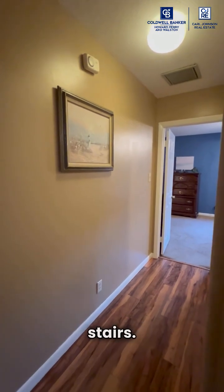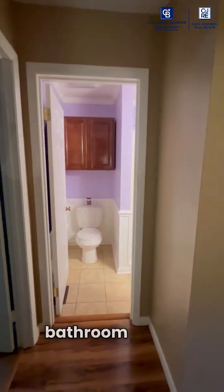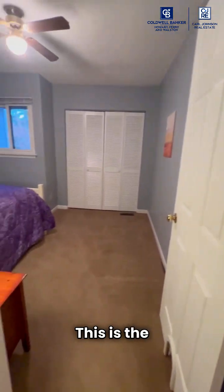This is the top of the stairs. That hall goes down to the primary bedroom. This is the bathroom that's shared by the two bedrooms right here. This is the first bedroom.